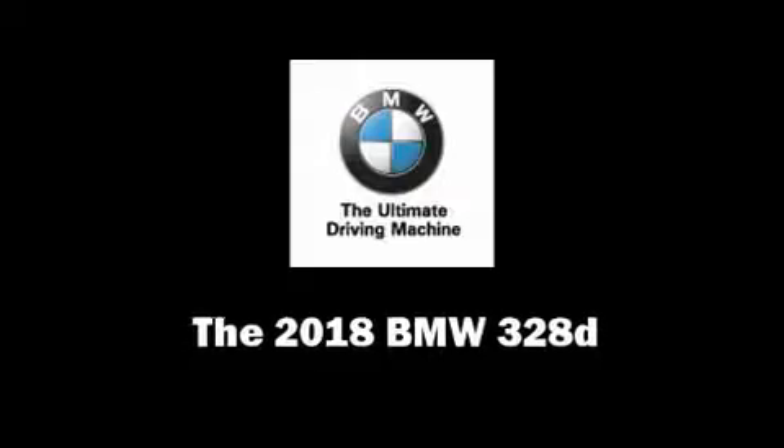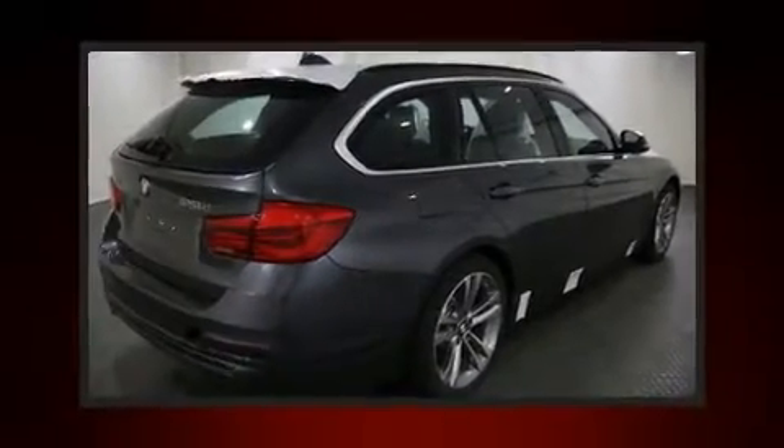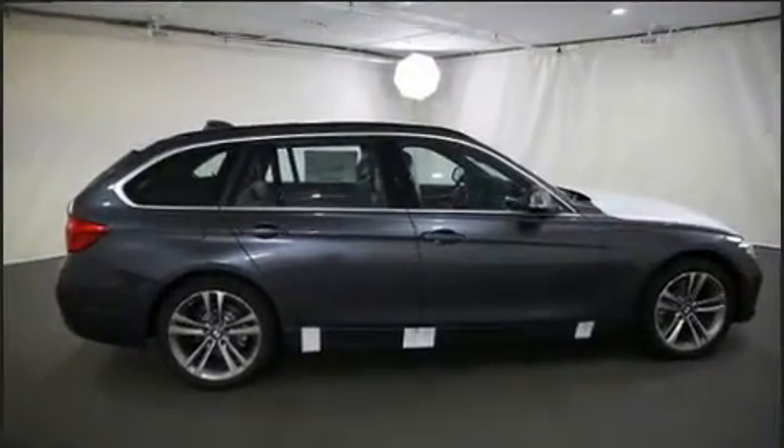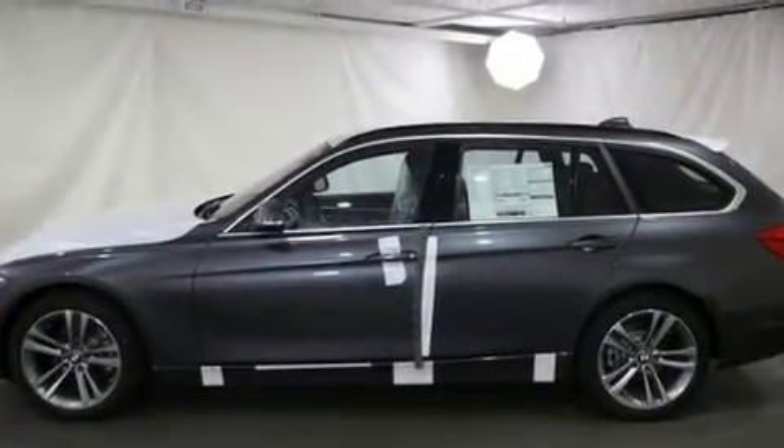Take command of the road in the 2018 BMW 3 Series. This four-door, five-passenger wagon is ready to drive off the showroom floor. Performance and efficiency are both prioritized thanks to the two-liter, four-cylinder engine, and all-wheel drive keeps this model firmly attached to the road surface.